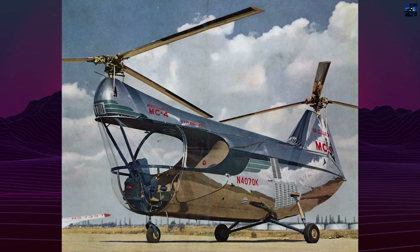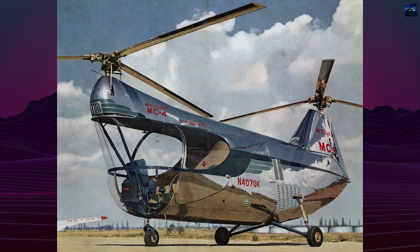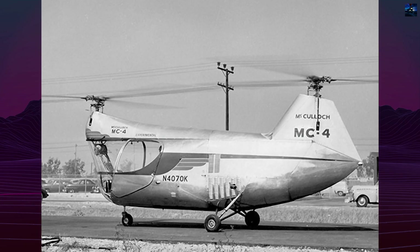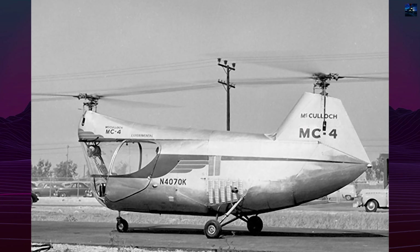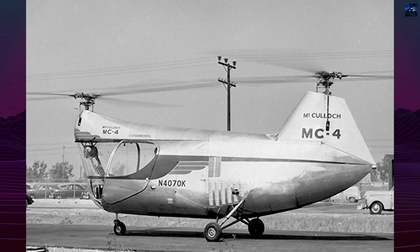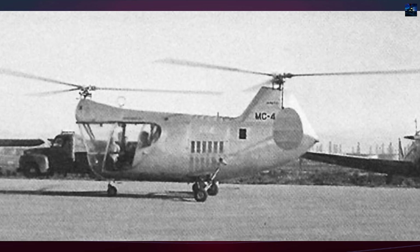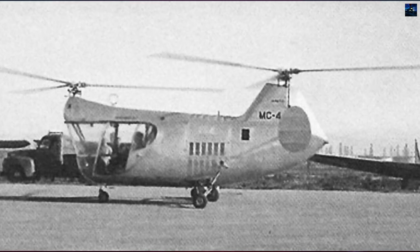The McCulloch MC4 was an American light helicopter with a tandem rotor configuration, developed in the early 1950s by the McCulloch Motors Corporation's aircraft division. Its origins trace back to 1946, when engineers Dragolyub Kosta-Jovanovich and Frank Kozlowski began designing tandem rotor helicopters at the Helicopter Engineering and Research Corporation.